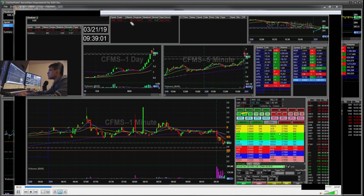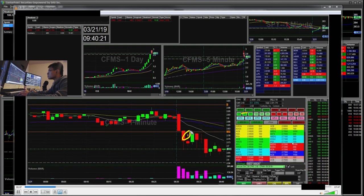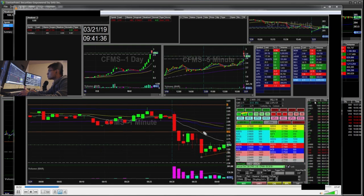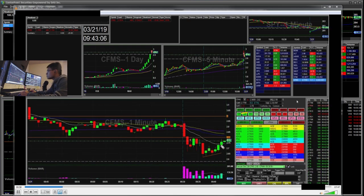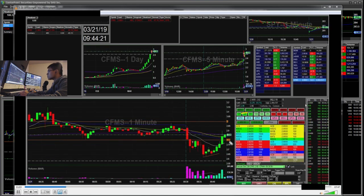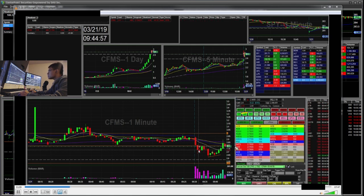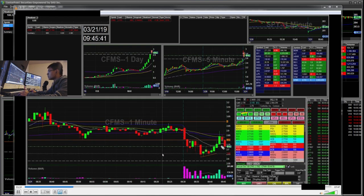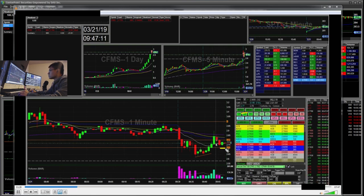I ended up adding more to this short with my risk off. My initial short here was a risk off of $3. While this short here I went in with risk off at $2.81. It ended up popping through and I didn't stop out. I was down $40, then I ended up adding a little more on this pop.